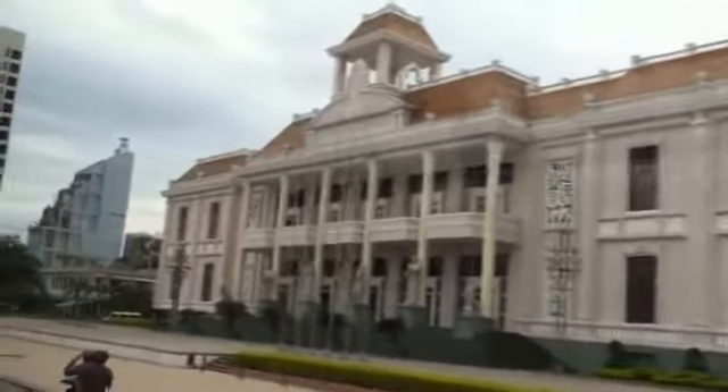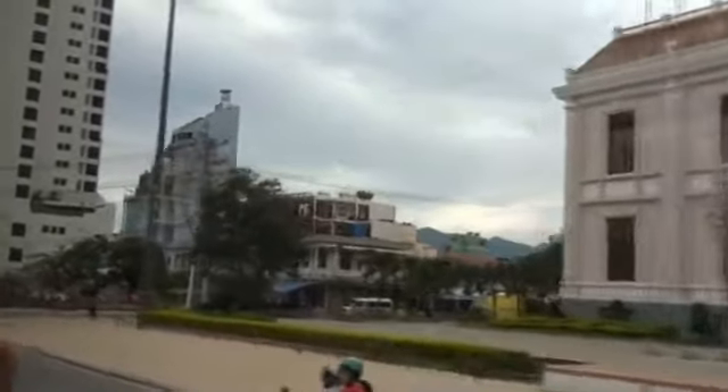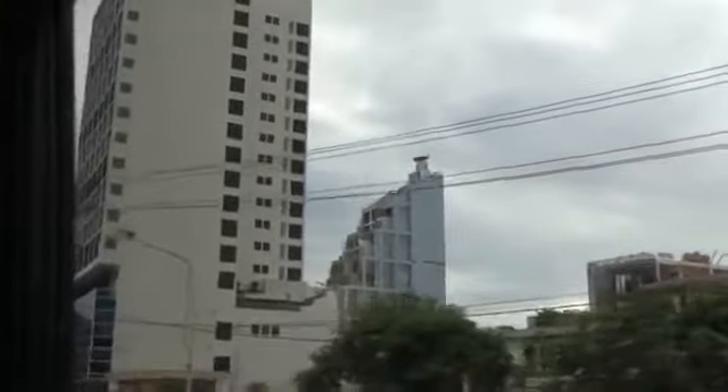When I sing 'Vietnam,' you will sing 'Hồ Chí Minh' together with me. Vietnam! Hồ Chí Minh! Thank you.